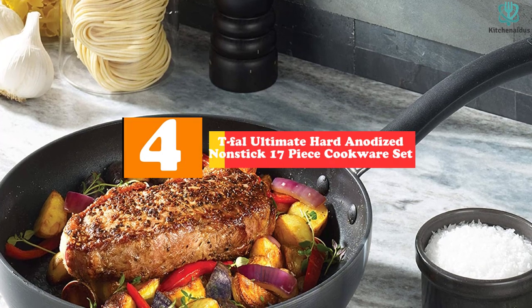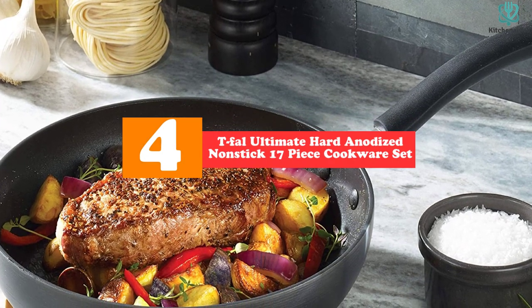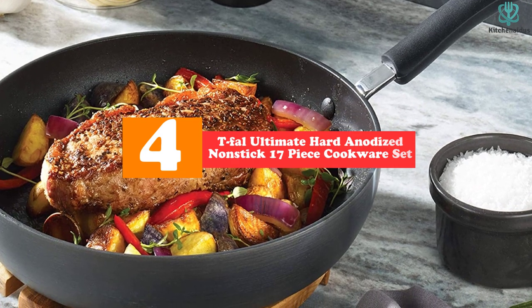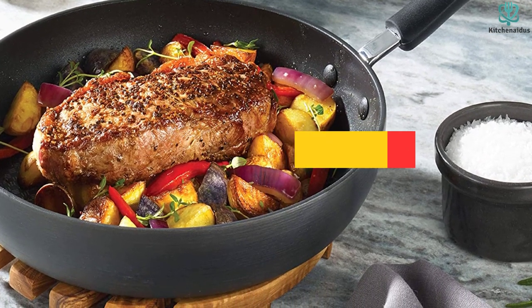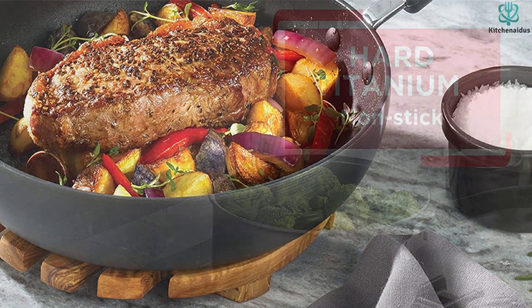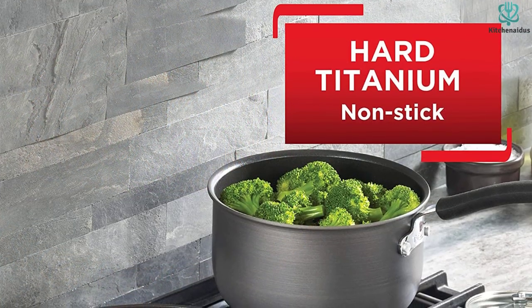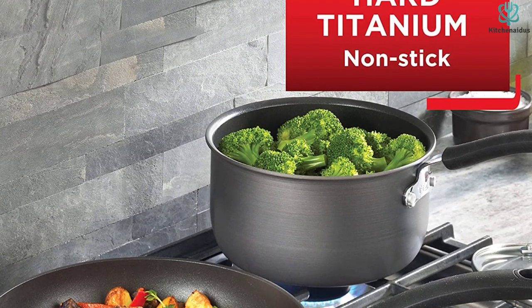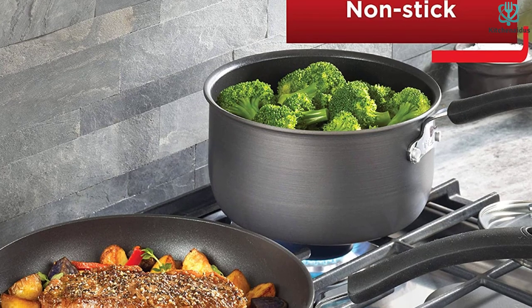Moving on at number 4, we have the T-Fal Ultimate Hard Anodized Nonstick 17-Piece Cookware Set. T-Fal is a well-known kitchen brand and their products have a limited lifetime warranty. This affordable set can get you the benefits of healthy non-stick titanium and the durability and smooth heat transfer of aluminum. Plus, it includes almost any size pot or pan you could need.